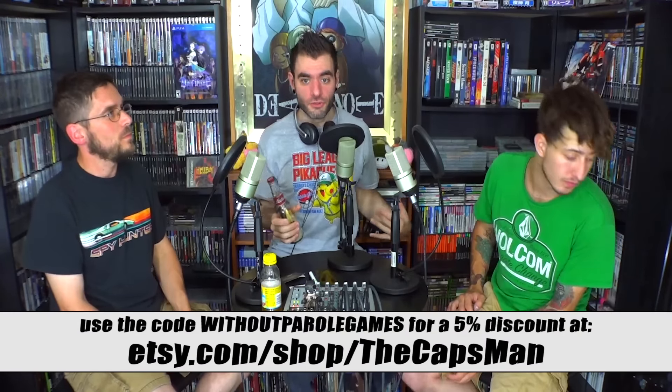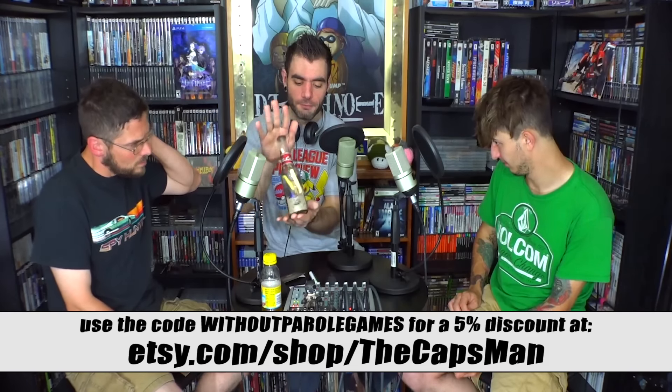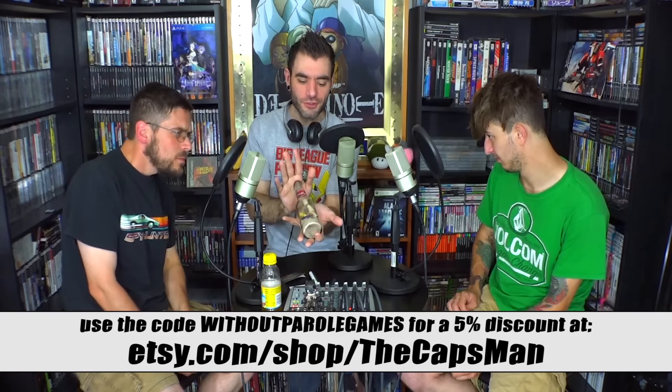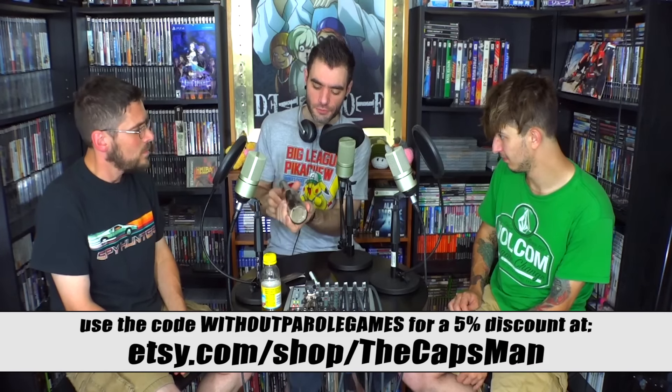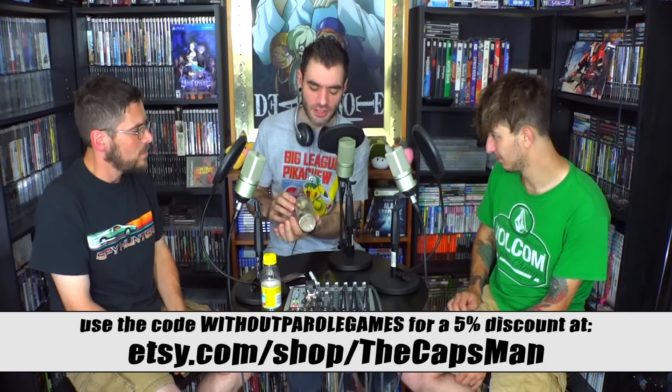He's created this awesome bottle inspired by Fallout — he calls it 'Wasteland in a Bottle.' You find all sorts of different things in there. You swing it around and discover all this stuff that's hidden in the sand.